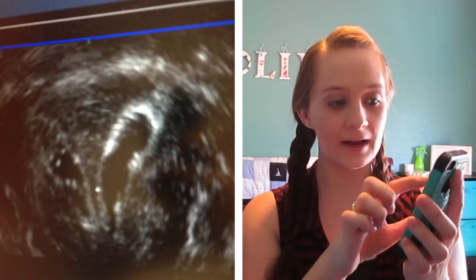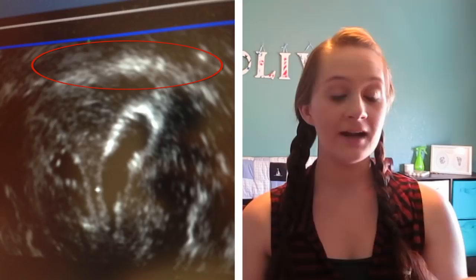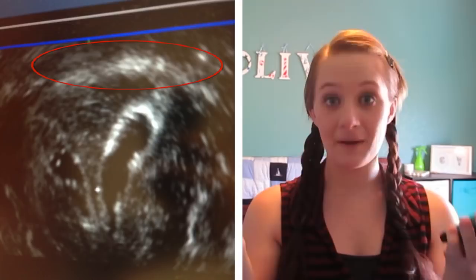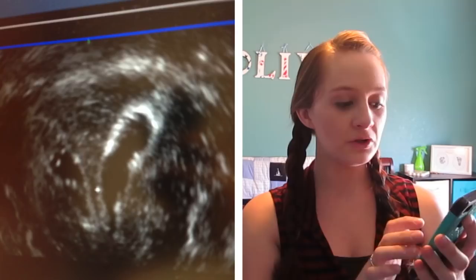The question was: do I have a bicornuate and a septum? During this ultrasound, we were able to determine — I'll put a picture on the screen to help explain — at the very top there's a lighter line. That is the top part of my uterus and it is a line; it does not dip. So I do not have a bicornuate uterus. Good news — it's not a bicornuate, but it's confusing because I've been told I have a bicornuate since the very beginning.